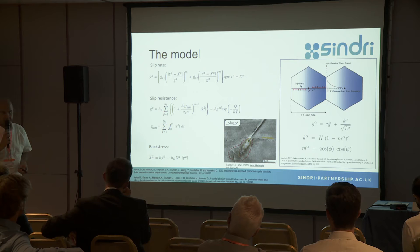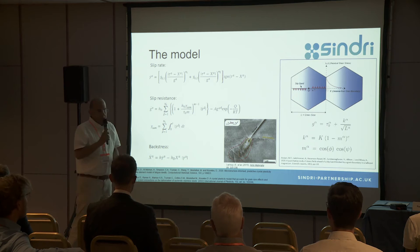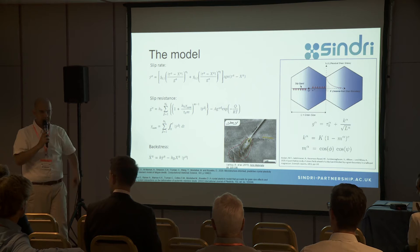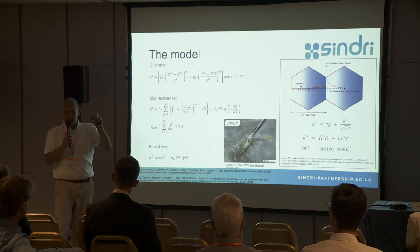We can use the same methodology for Generation 4 power plants that are supposed to work at higher temperatures. What we want to know is: if I get a sample, put it into a machine, apply constant load at 550 degrees and pull it, it breaks at a certain time — that's creep. If I unload it and then load it again, as a power plant does, two things happen.